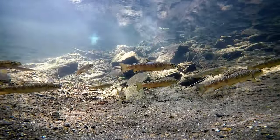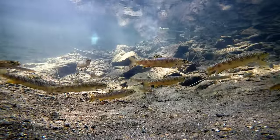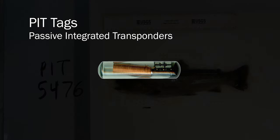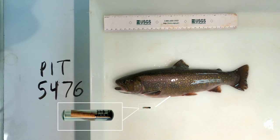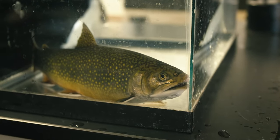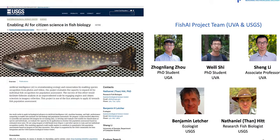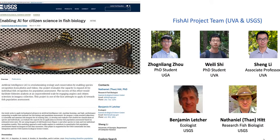Studying the migration of fish has always been a challenge. In order to keep track of individual fish, researchers have traditionally used what are known as pit tags. These tags must be surgically implanted into each fish for tracking. This can be a time-consuming and expensive project, not to mention uncomfortable for the fish. However, researchers at the UVA School of Data Science have teamed up with experts at the U.S. Geological Survey to develop a new approach to tracking individual fish.